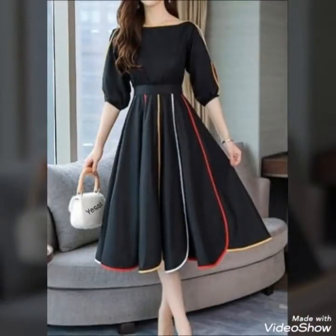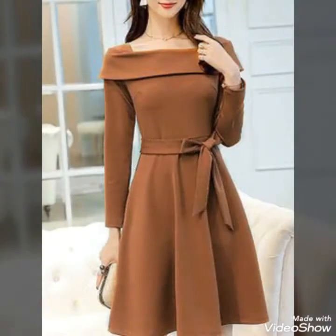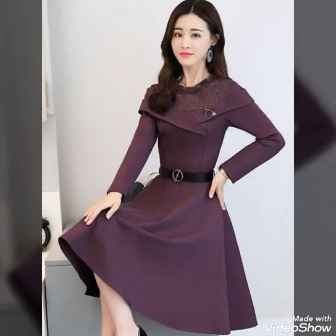If you want to buy these beautiful, stylish, and attractive collections of scattered dresses, I suggest you watch this video till the end for more designs and ideas. You can buy these from websites online.